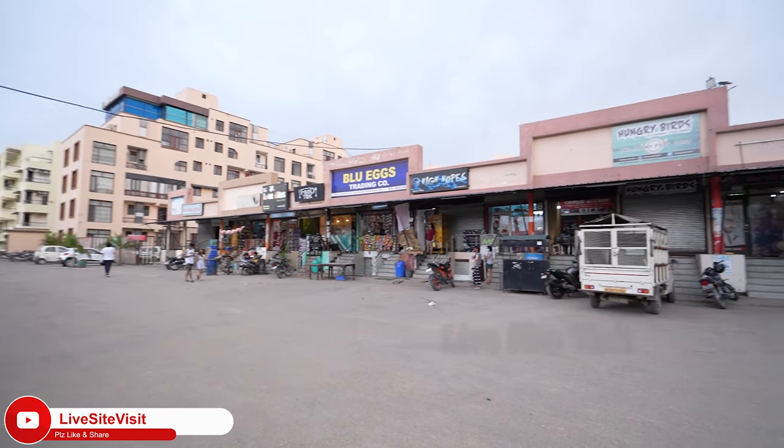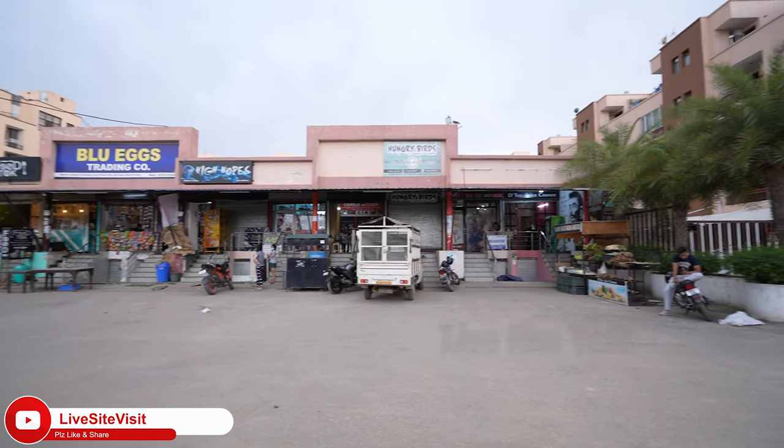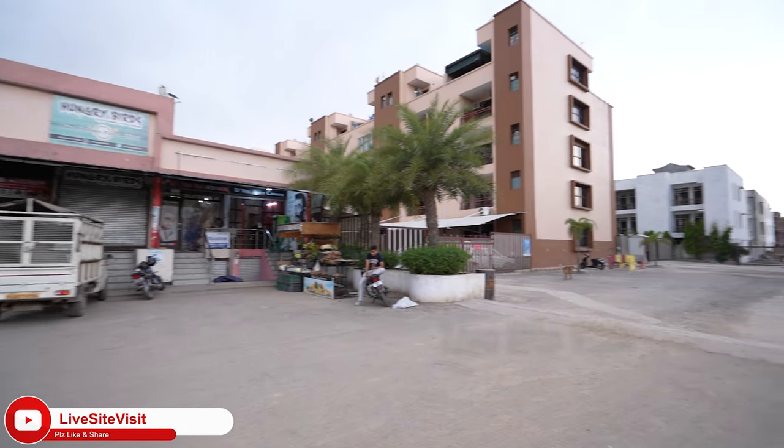There will be a clubhouse in the society, along with a swimming pool, gym, yoga, and spa. There are many amenities in this society. There are already 400-500 families living here. There will be day-to-day operational needs available on-site.